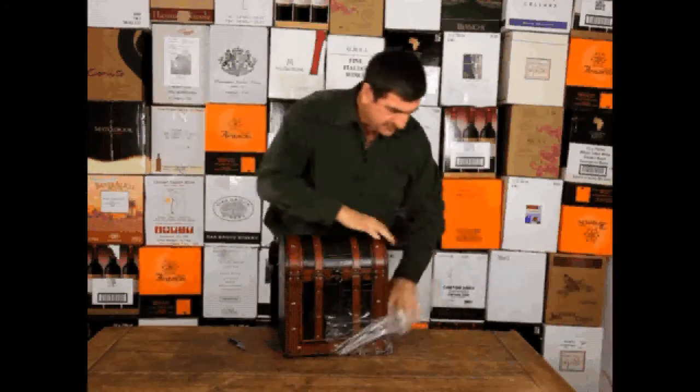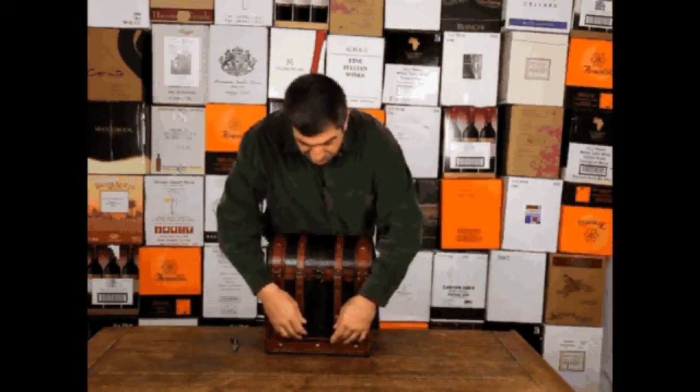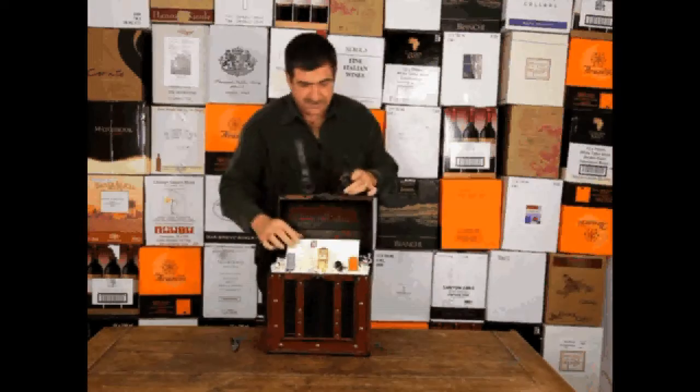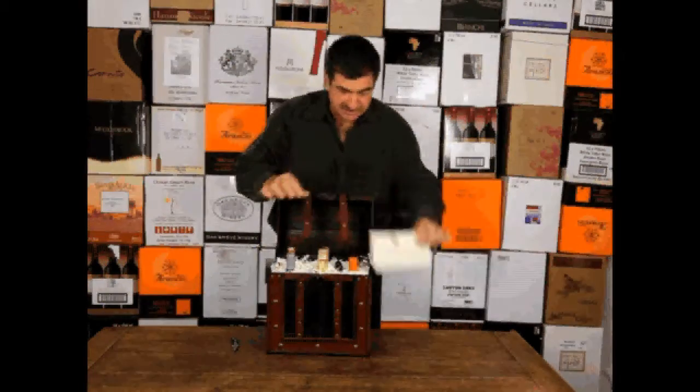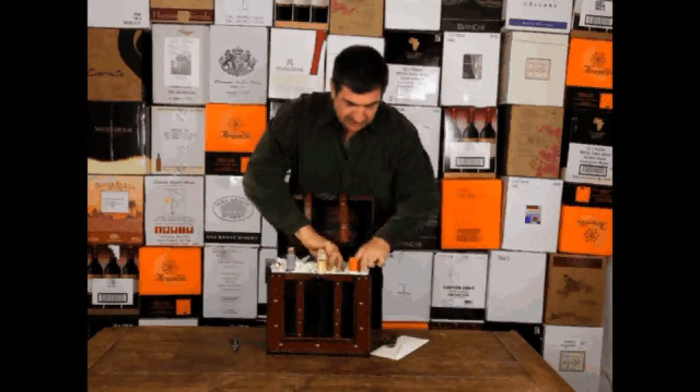This is a nice leather case with two leather straps and a brass buckle. And inside: wine-pouring discs, a Wine of the Month Club corkscrew, and six bottles of wine.